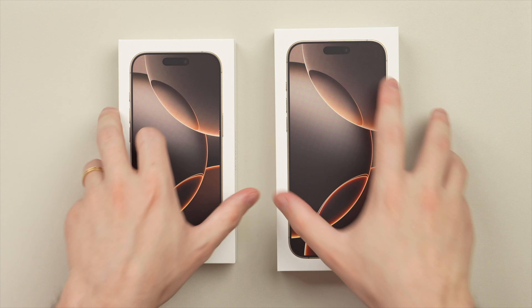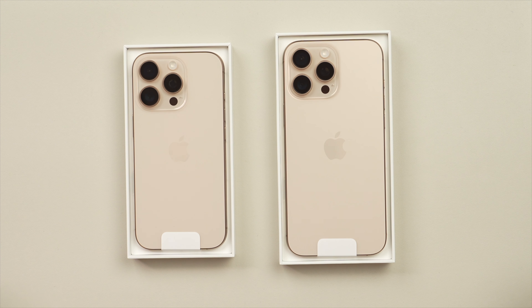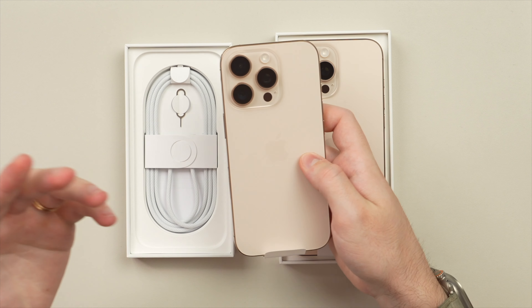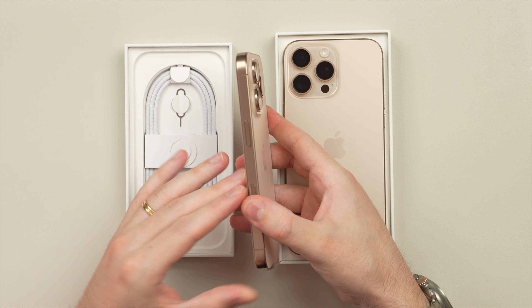Here we go — really excited to check out this new desert titanium color. Let's lift the tops — wow, first impressions are definitely a little bit warmer than I anticipated. Let me lift this out here.